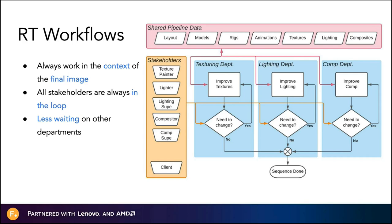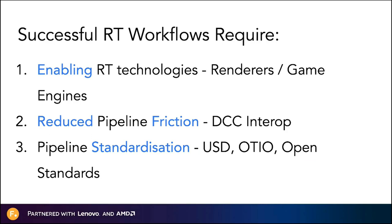So if this is the optimal structure for a modern real-time pipeline, how do we build it practically? We've identified three things. The first are enabling real-time technologies — things like renderers and game engines, which optimize the artist's orange iteration loop. The second is reduced pipeline friction: better interop between your DCC packages, allowing different departments to work and collaborate more effectively. The third is pipeline standardization — ensuring the data that lives in or moves through the pipeline is in a very standardized open format, with particular examples being USD, Hydra, OTIO, and others.